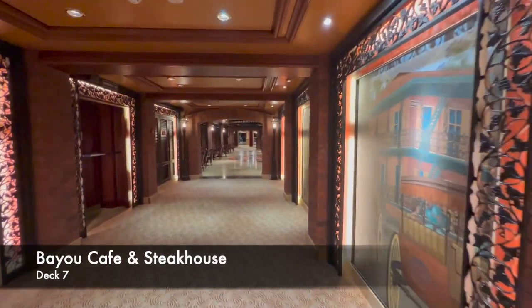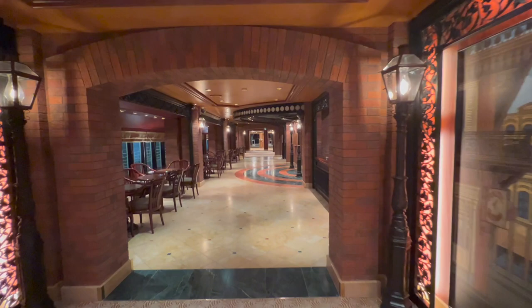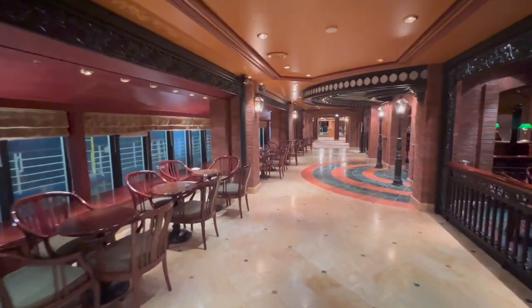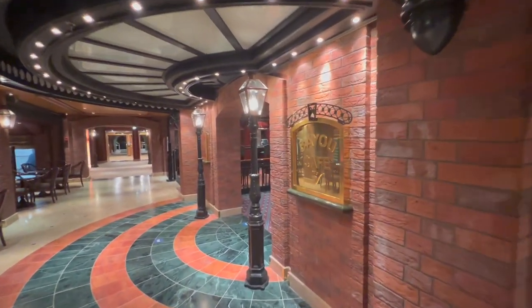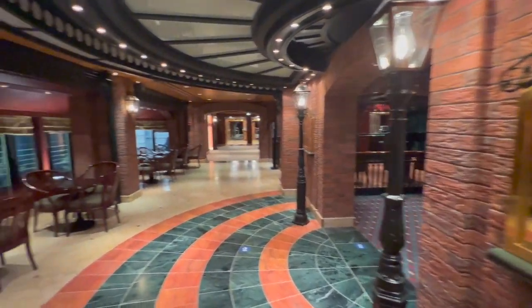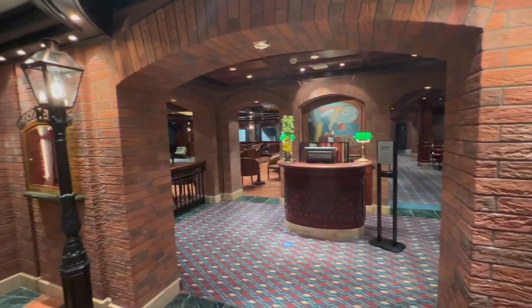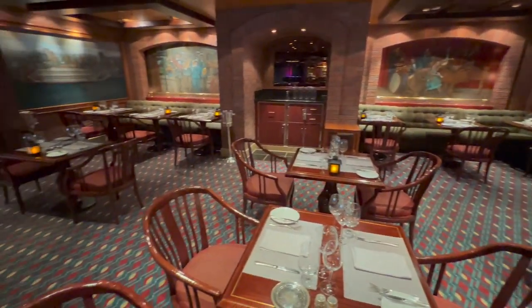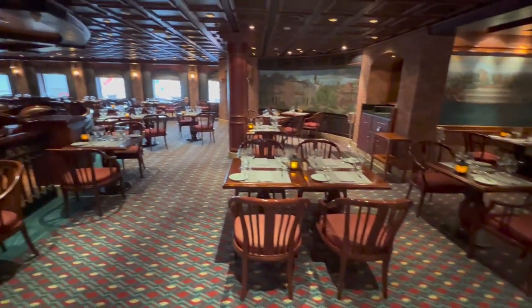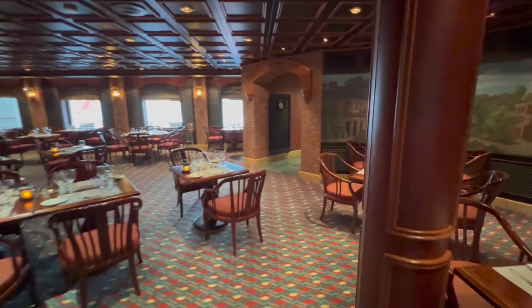Now moving to specialty dining on Coral Princess. Up first is the Bayou Cafe and Steakhouse, an American grill on deck 7. Before you go in, note there are more seating options on the left-hand side — if you're looking for somewhere on this ship to sit with a beer or glass of wine, you will not struggle at all. Moving into the restaurant, the theming is particularly impressive — far better themed than the newer Princess mega-ships. When you go into a venue here, it's very clear what venue you're in and it's completely different to anywhere else on board.